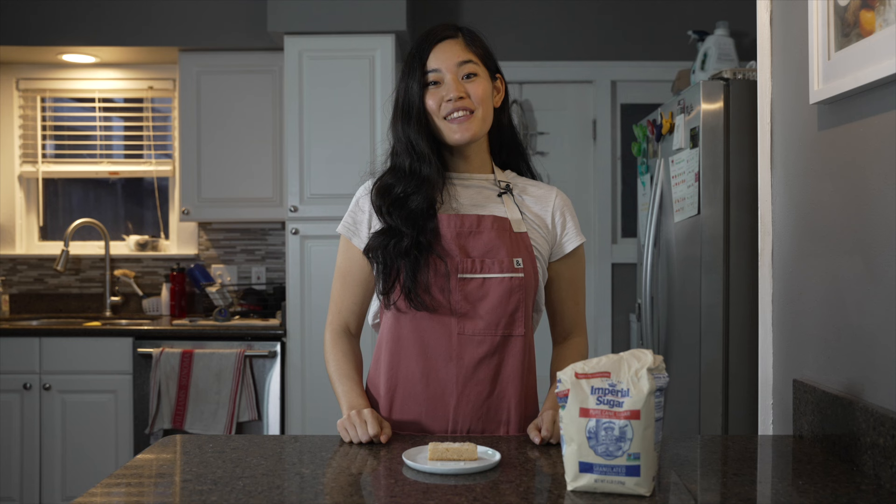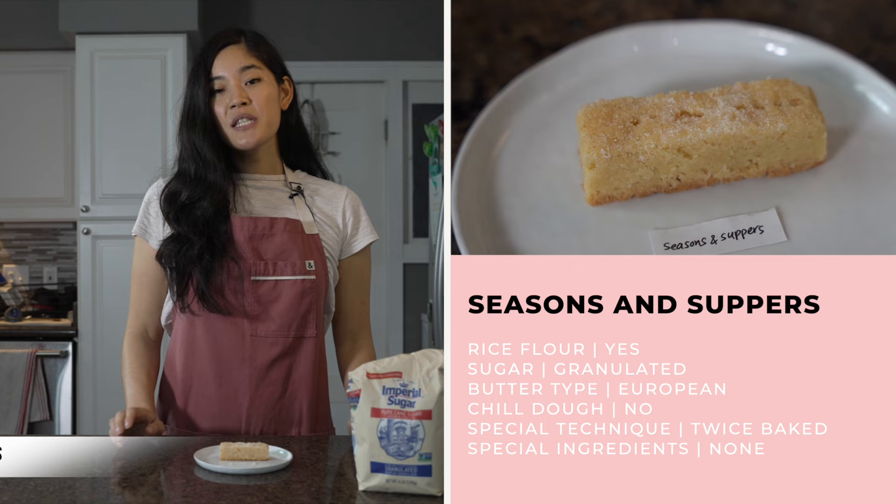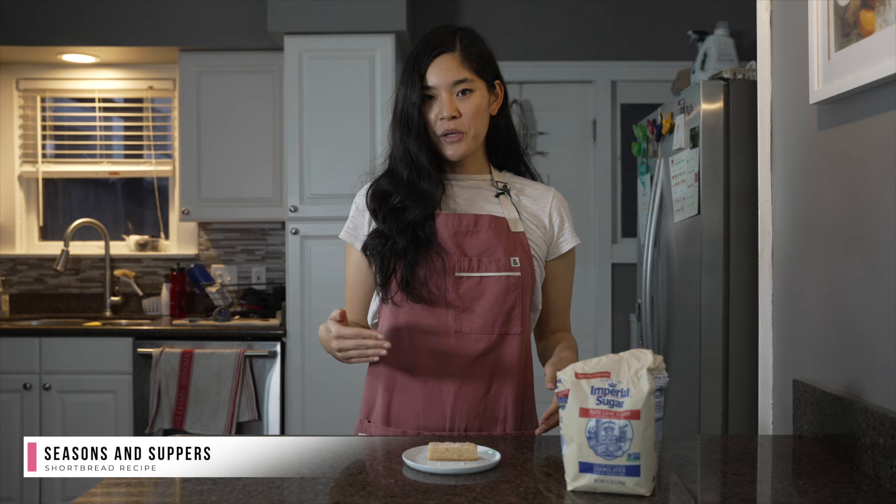This recipe is by Seasons and Suppers, and this is her crispy Scottish shortbread. It stood out because it uses rice flour like New York Times. She also specifically calls for high quality European style butter, which has a higher butterfat than American style butters. When you use American butter, lower butterfat means more water, which would result in a moister dough — so using European butter is a must for this recipe to keep it nice and crispy. She also calls for a really interesting twice-baked technique: similar to biscotti, you bake the cookies, cut them up, and then put them back in the now turned-off oven to let them crisp up for 30 to 45 minutes.